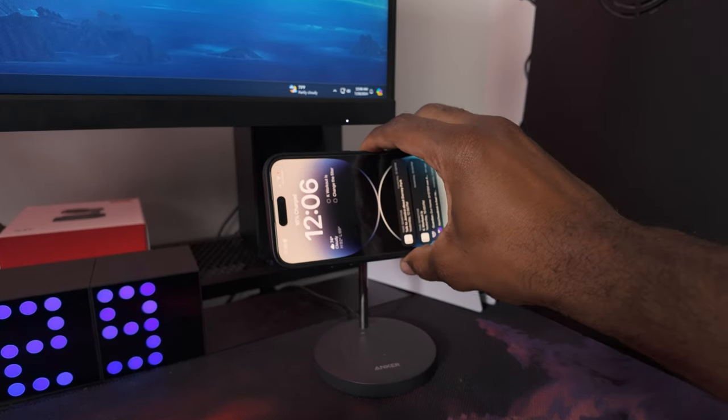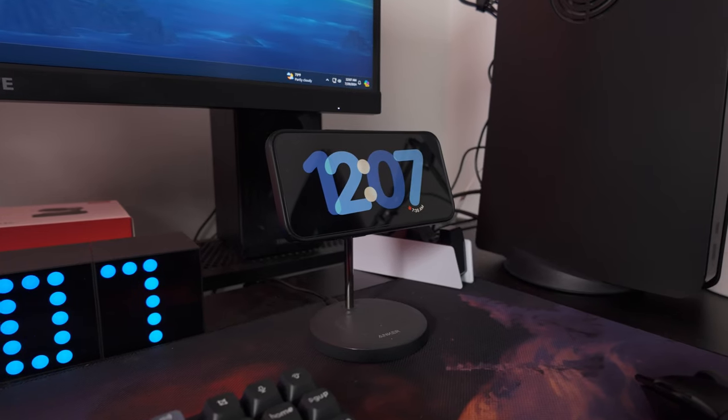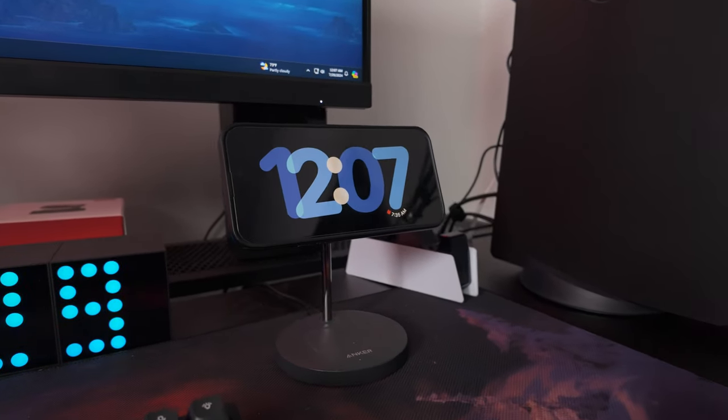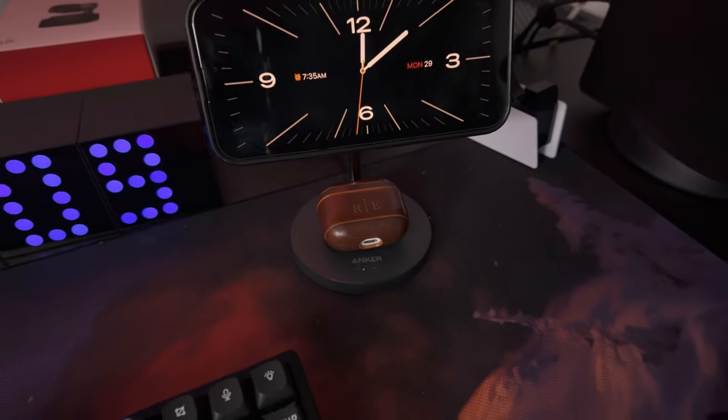Item number six on the list is this wireless charging stand from Anker. When you're having those long gaming sessions, the last thing you want is for your phone to die and miss some important notification. I love how sleek and modern this charging stand is — it almost takes up no desk space. With this, you can not only keep your phone charged but also see any notifications at a glance. And as a bonus, at the base of this stand, you can also charge your AirPods.